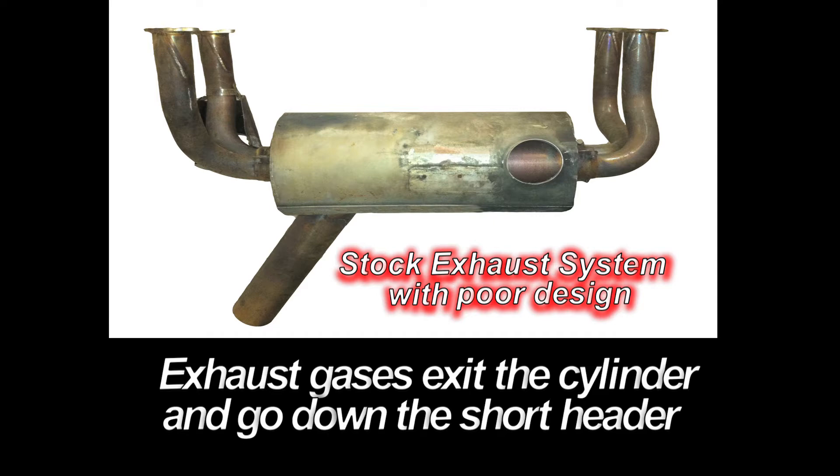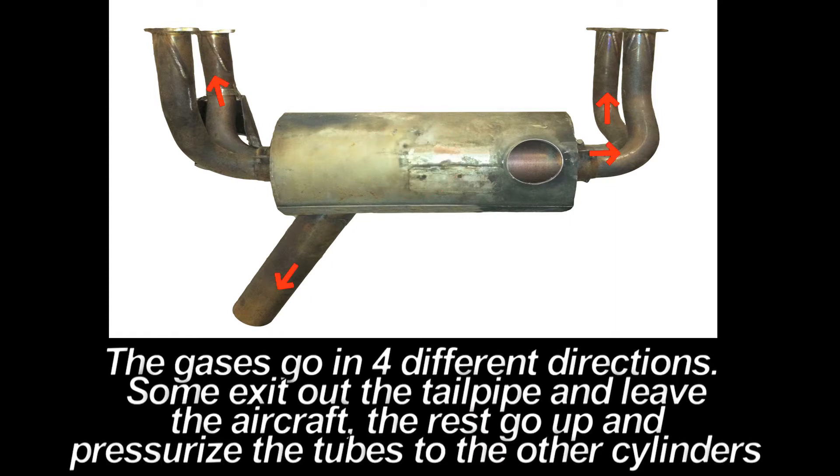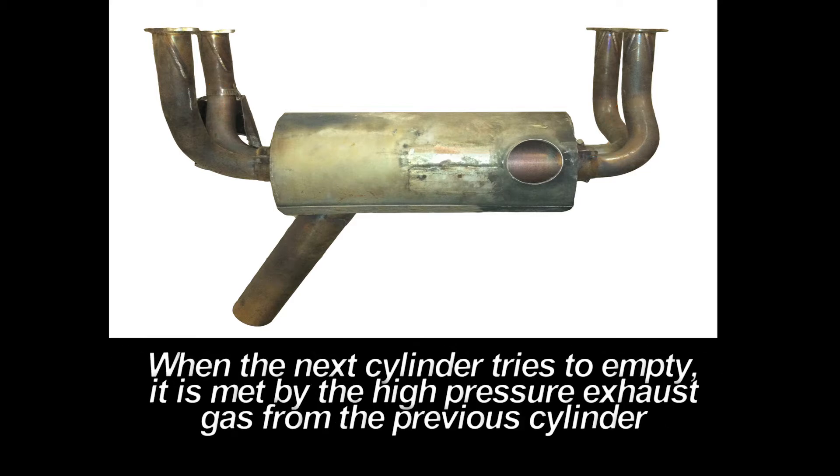In a typical 4-cylinder engine, high-pressure gases exit at the exhaust valve, enter a small tube, and go to a central chamber, where the gases can go in four directions. Some of the gases flow out to the exit, but most of it goes back up the remaining three tubes connected to the other cylinders. When the next firing cylinder's exhaust valve opens, it is blocked by high pressure from the first cylinder.